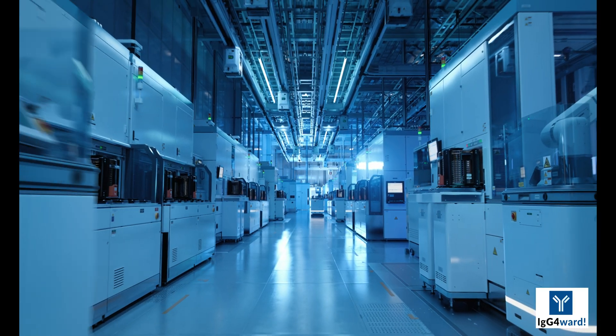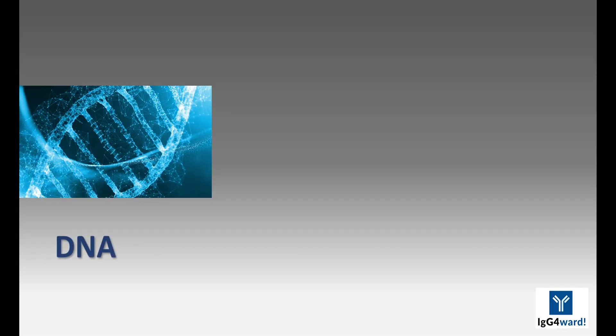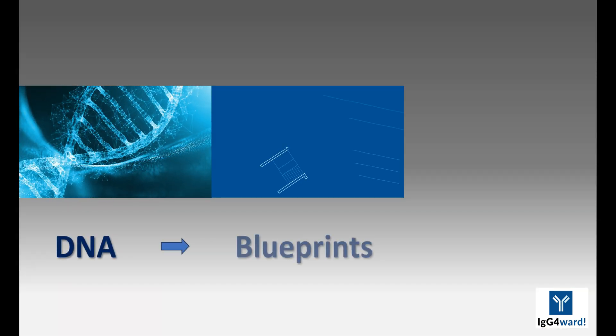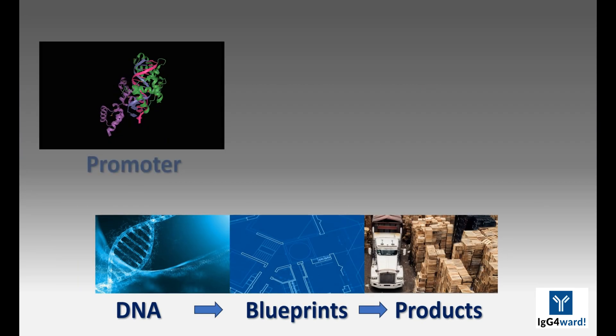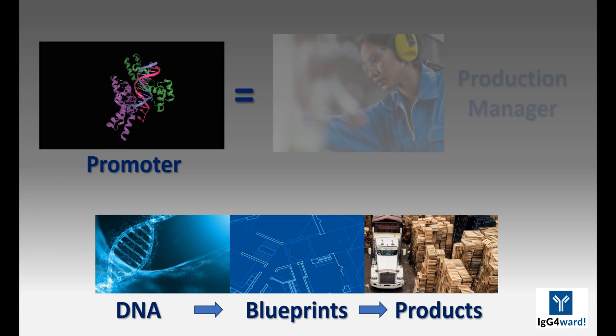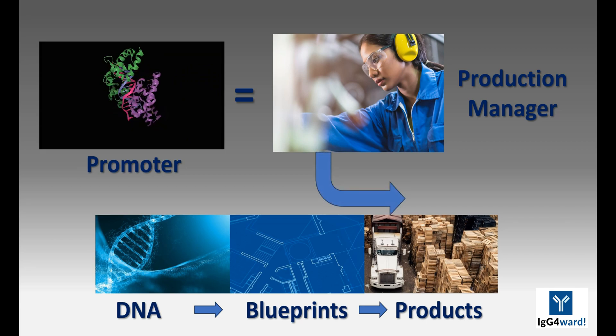Let's discuss how glucocorticoids work so that you can understand better why their effectiveness has been linked nearly inevitably to toxicity. I will start with an analogy. Imagine that our cells are factories that produce what we need to live. The DNA located within each cell provides blueprints that the machinery within cells reads to make products. Proteins called promoters play the role of production managers within these cells. The promoters decide which blueprints go into production and therefore which products are made by the cell.